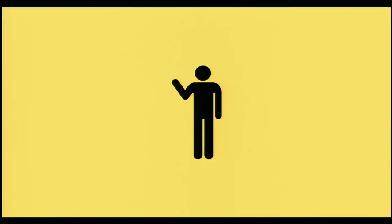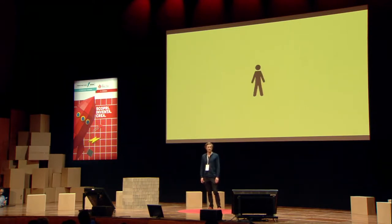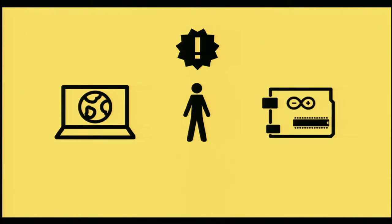Hello everybody, my name is Tristan and I am a citizen scientist. The great thing about citizen science is that you don't need to know anything about science at all, really. All you need is the internet, some curiosity or some concern about an issue, and some basic tools.